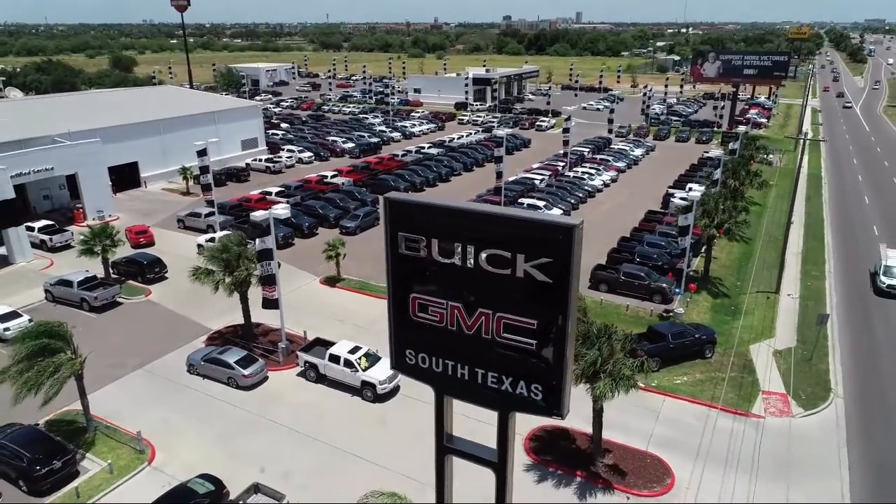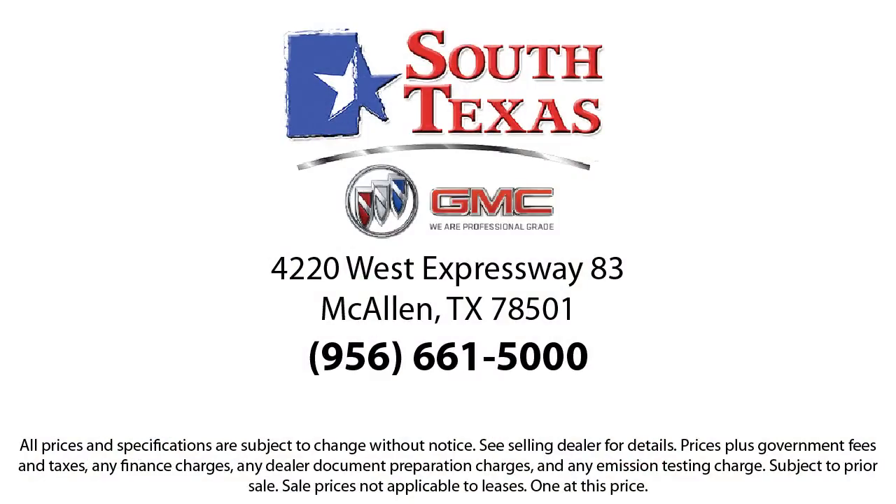Come see us today at 4220 West Expressway 83 in McCown.